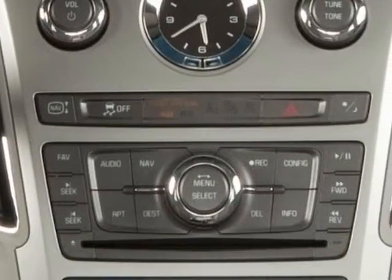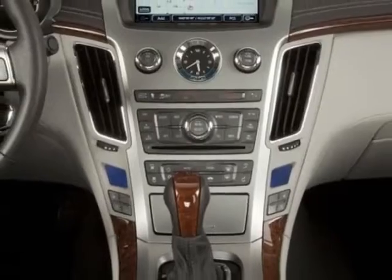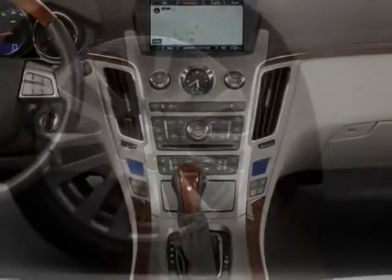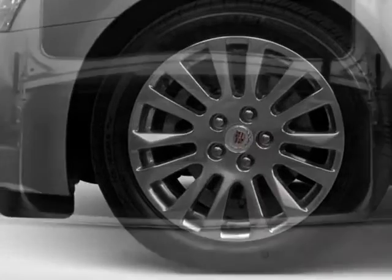Additional options for this vehicle include the luxury preferred equipment group, like titanium ebony leather seating surfaces, sunroof, power ultra view double-sized tilt sliding, emissions and federal requirements.